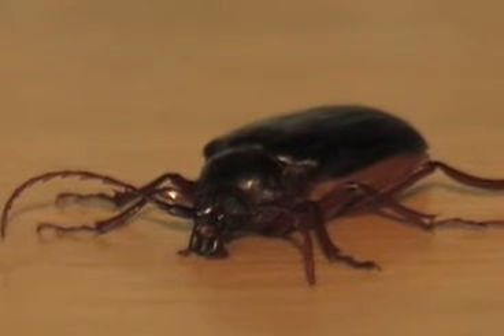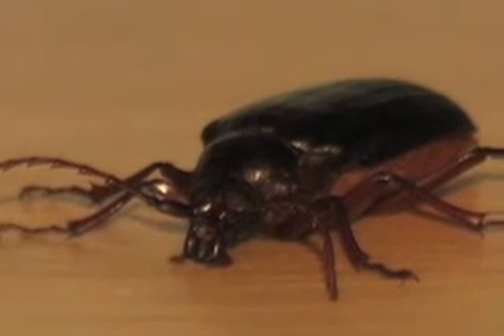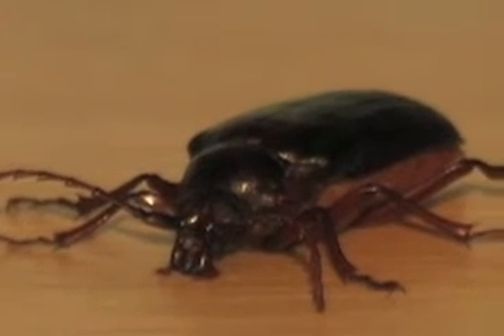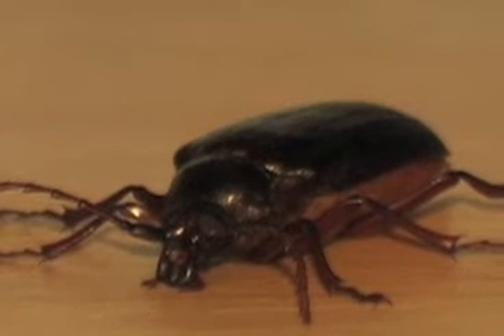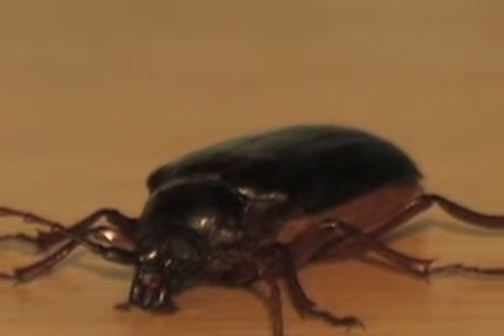Beetles bite — they have little mandibles. This beetle typifies most in that order because of the wing coverings. They have one pair of flight wings underneath that are protected by those wing covers.